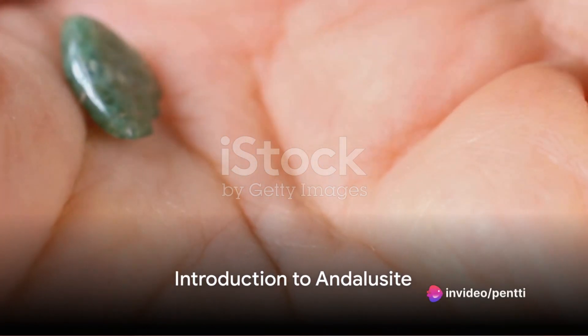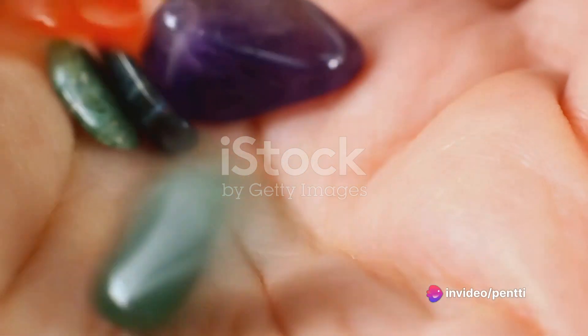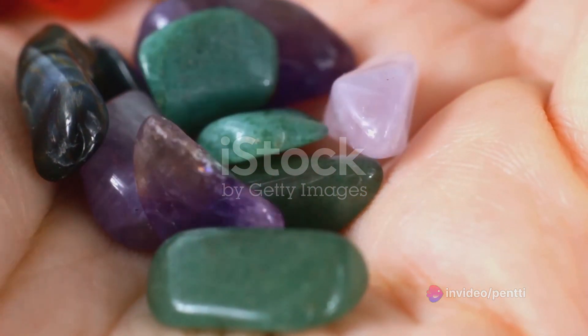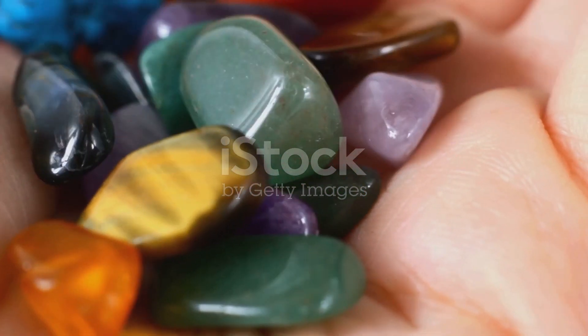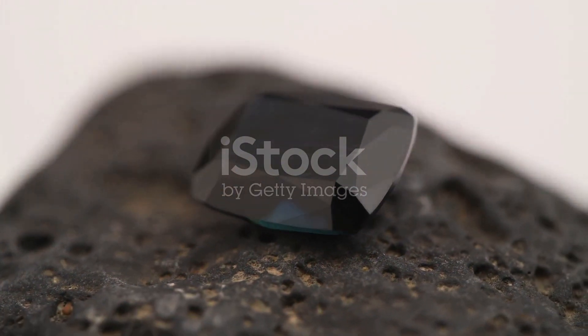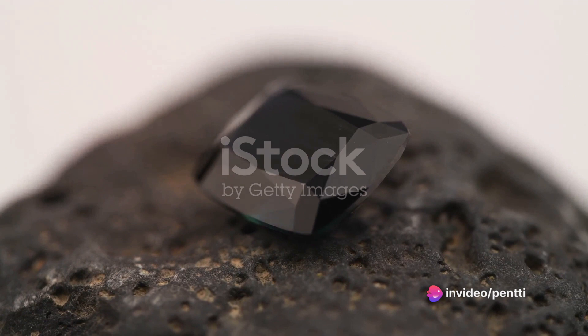Dive into the world of gemstones, where every stone tells a story and every sparkle hides a secret. Picture a gem that changes colors from different angles, a chameleon of the mineral world. That's Andalusite for you, a gemstone that plays with light and perspective in a fascinating way.